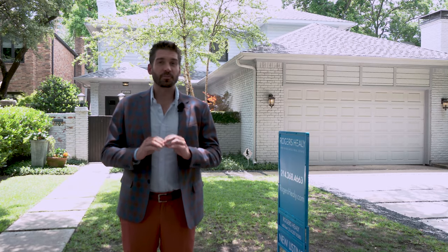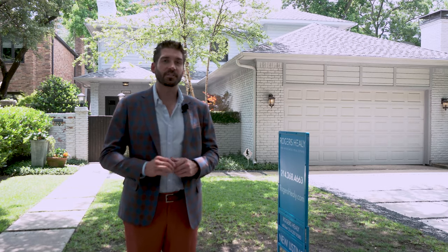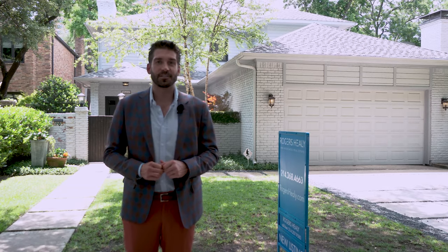Welcome to 3205 Dartmouth Avenue, one of the most prestigious streets in Highland Park. We're going to give you guys an inside look at the newest listing brought to you by Rogers, Healy & Associates.